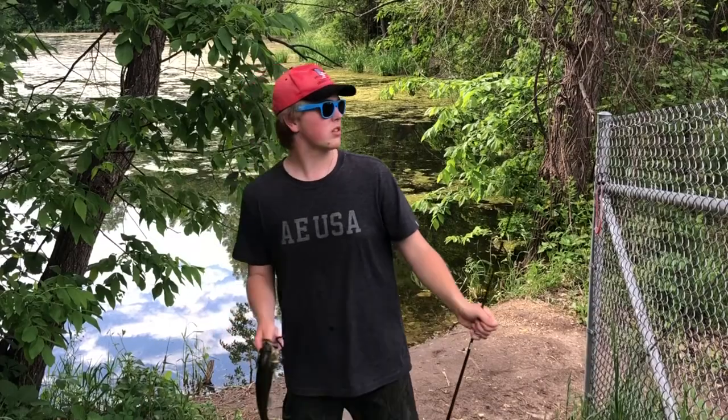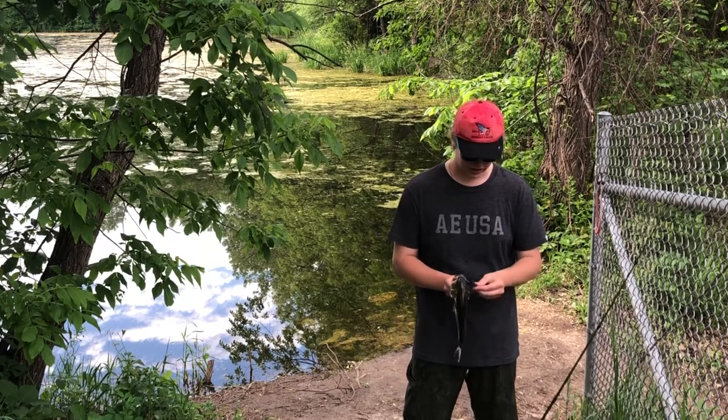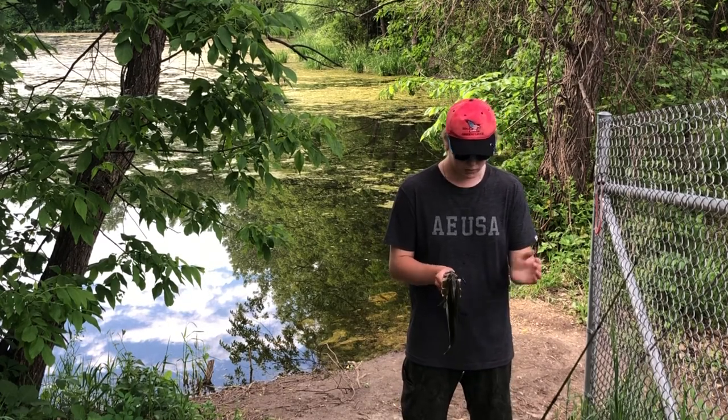I was casting it and popping it off the bottom and nothing was biting, so I was just reeling in to take another cast and this guy came up and straight pummeled it. Two baits down.